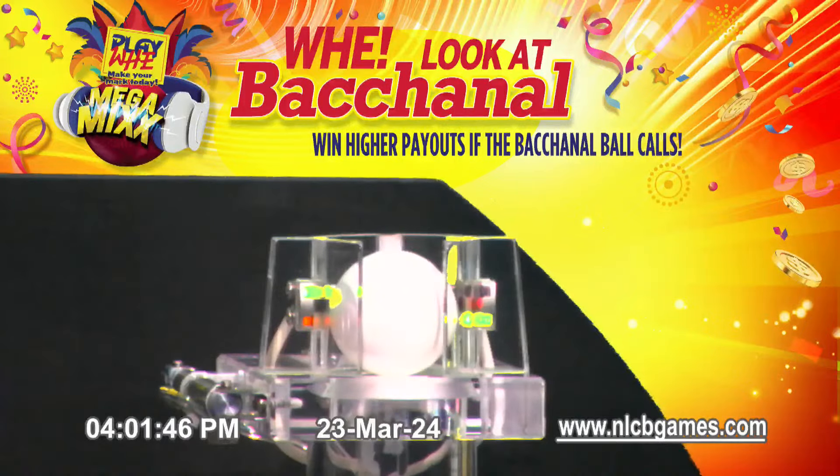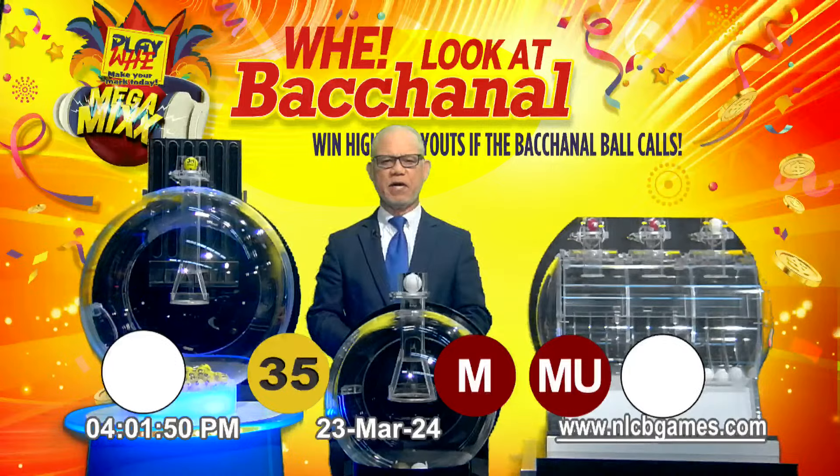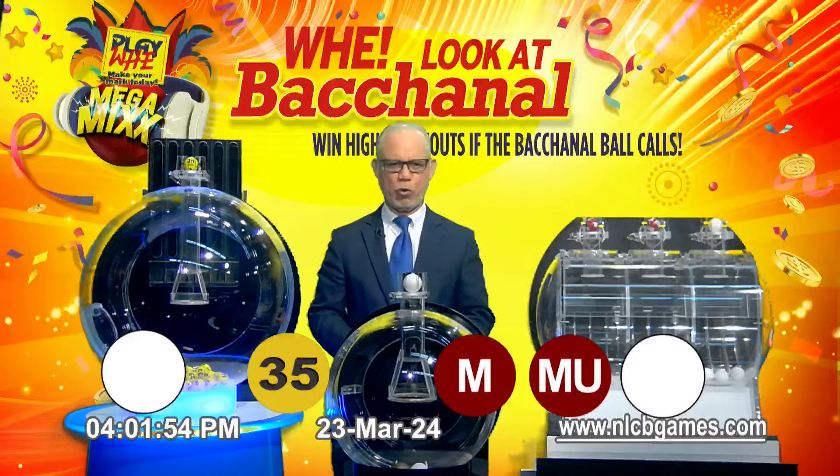Play with mark number 35 — Big Snake — has called along with the Mega ball and the Mega Ultra ball. Remember, you can win more when the back and out ball calls.